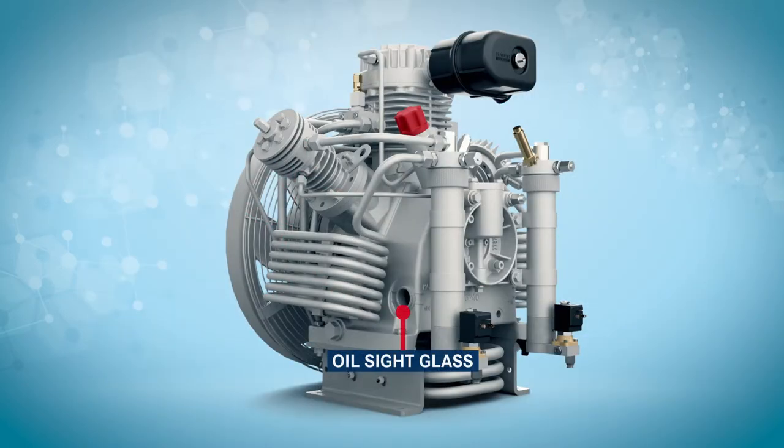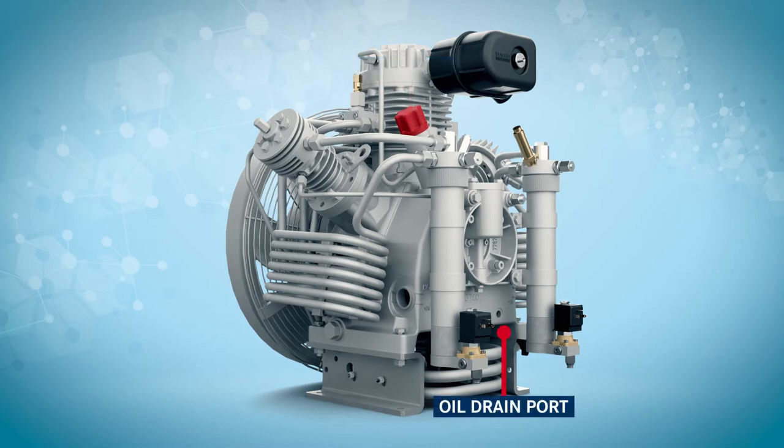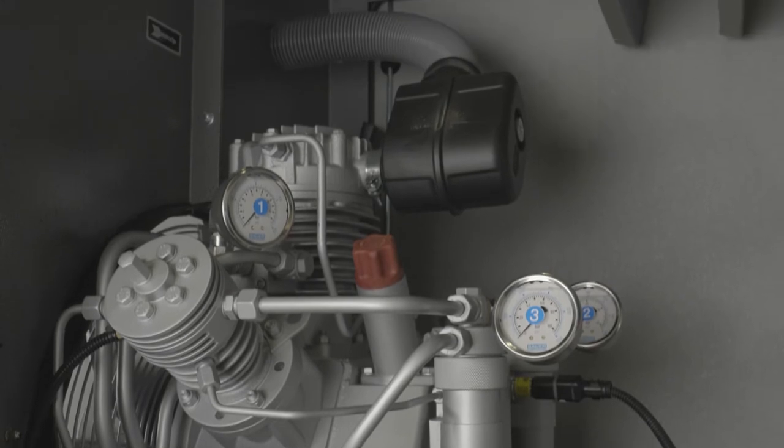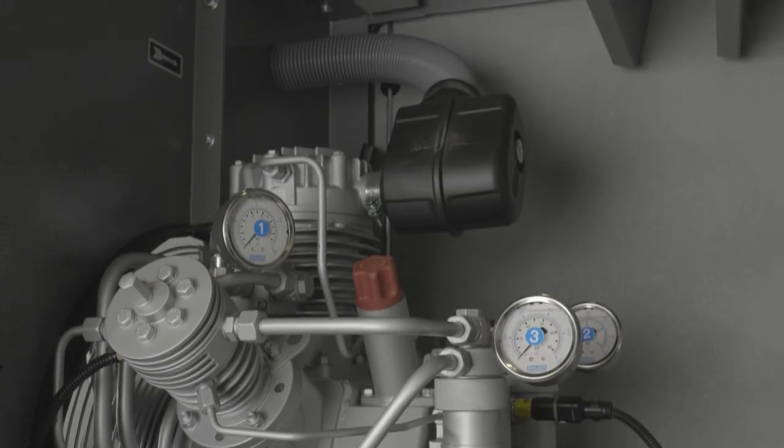The compressor block has two oil-level sight glasses on either side of the compressor and easy access to the oil filter, oil fill port, and oil drain port. The compressor is supplied with interstage gauges and safety relief valves at all stages of compression, with a final safety valve on the purification system.